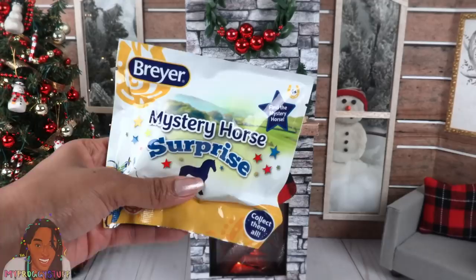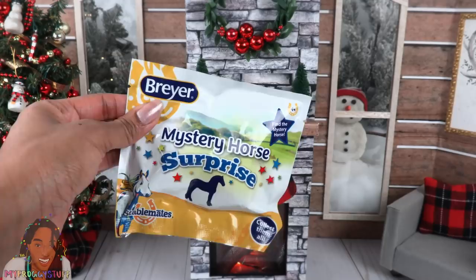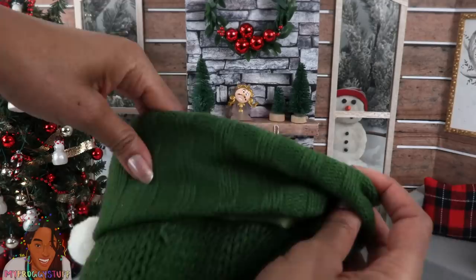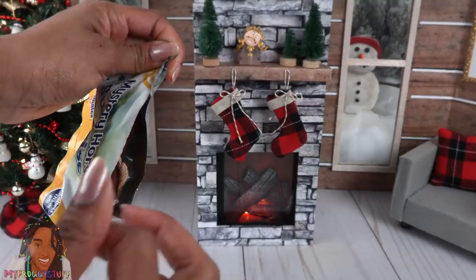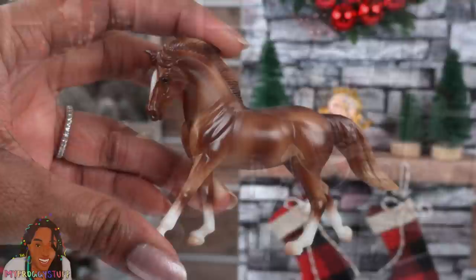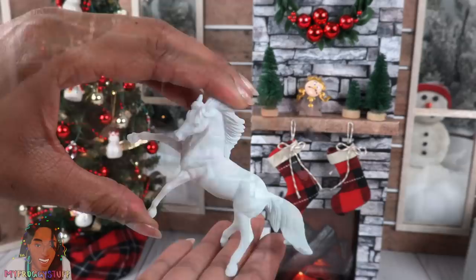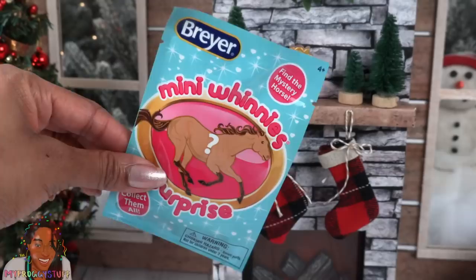Breyer Horse Mystery Surprise! I am a huge Breyer fan and I like to use stablemates as statues and stuff in the dollhouse. You can find these at places like Walmart, Tractor Supply, and BriarHorses.com. Inside we will find a mystery horse — but first, does it fit in the stocking? Yeah! Since these are surprise bags there is the possibility you may get a double, so you've been warned. We're gonna open this and our horse is so pretty — a beautifully painted brown horse with white markings. These are less than five dollars and make great gifts for anyone who is horse crazy or just wants a really pretty statue in their dollhouse. And if you find the paint and play kits, they're already white so you can paint them whatever color you want.